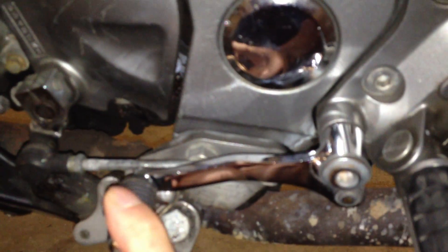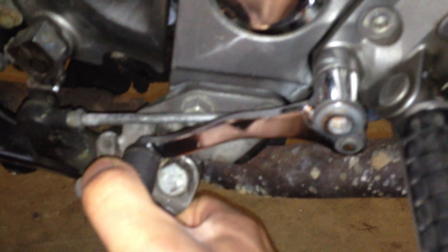It's hitting the bolt there from the kickstand. And that's as far as it goes down. I've forced it past that bolt before, but I don't think that's a good idea. And it hasn't done anything. And that's as far as it goes.